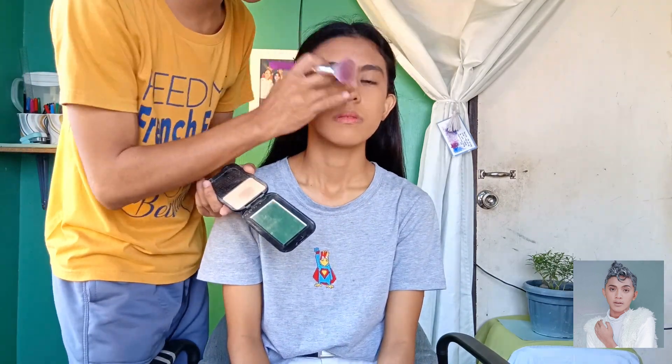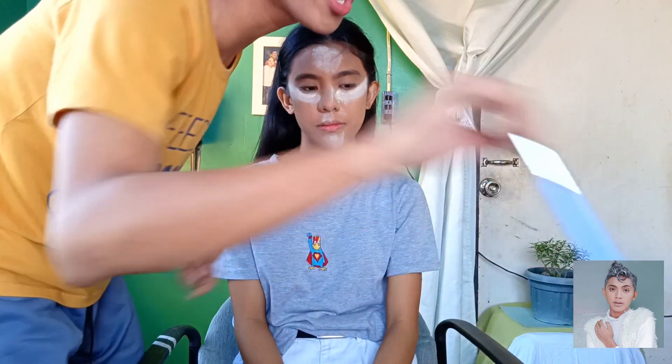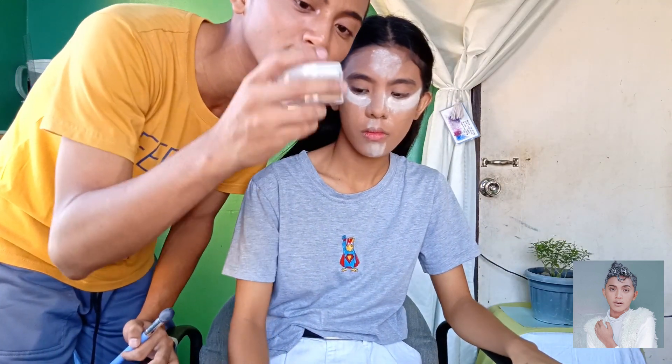I'm using the Everbelena Matte 2-Way Cake in the shade Matte Golden Beige, or Matte Fair Oriental. I'm also using the Nitshido Final Powder. So actually guys, for beginners, I recommend it — it's affordable at 150 pesos. And it has been one year that I've been using it.